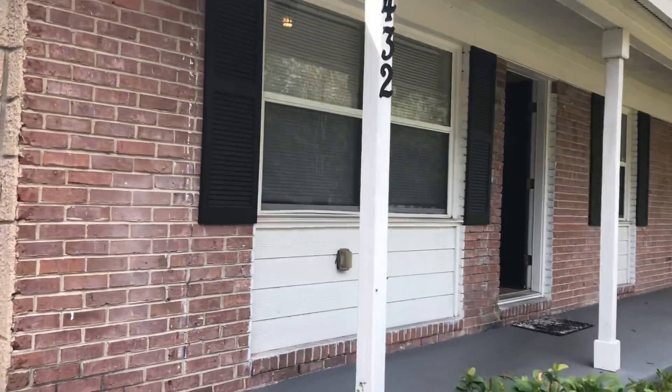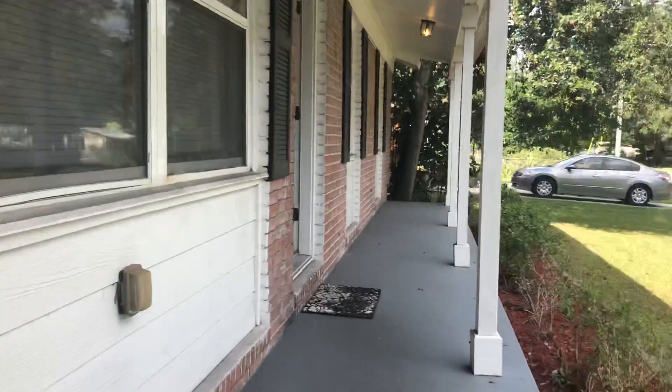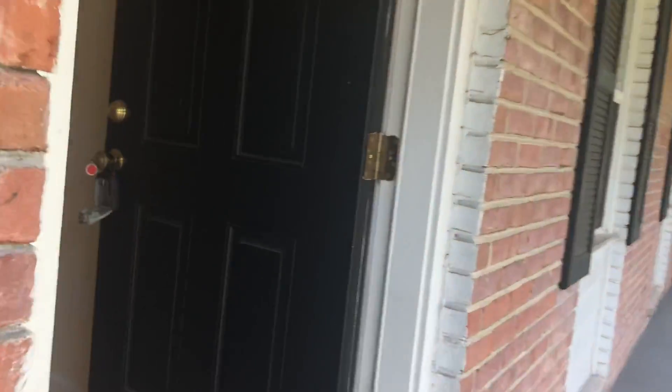Hi, this is Candace with JWB. We're here at 2432 Firestone Road to do a final walk on a four-bedroom, two-bathroom property turn here in Jacksonville, Florida.